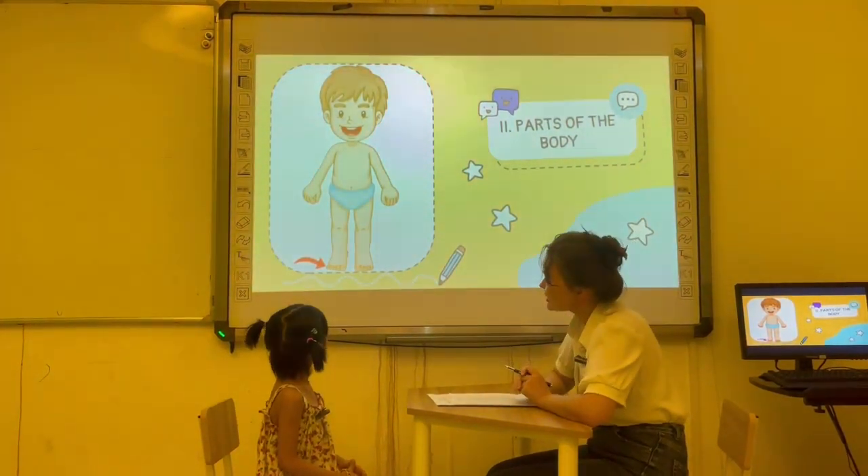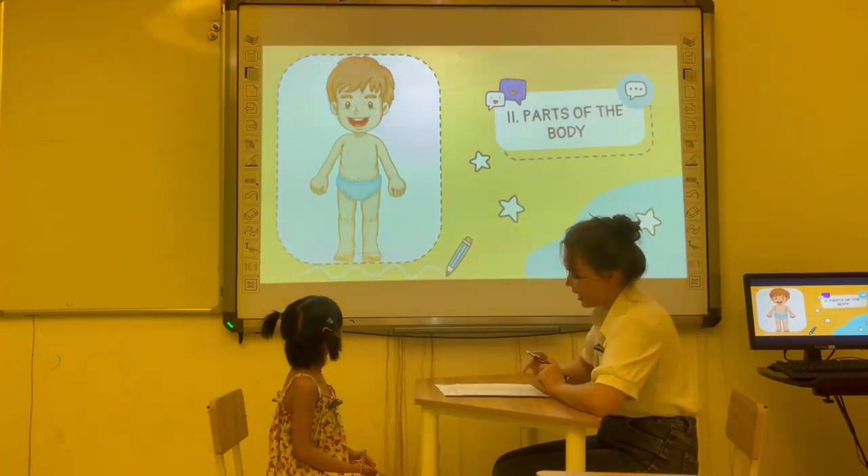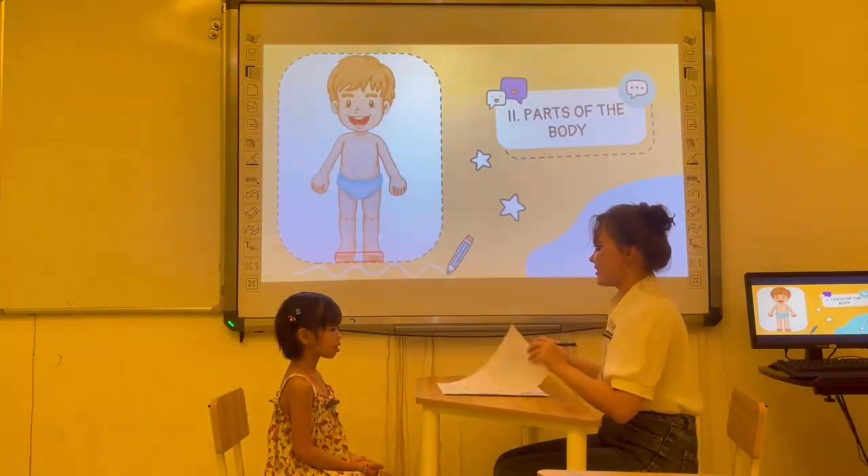And what is this? My legs. It's my toes. How many toes do you have? I have two toes. Okay. Very good, Abby.